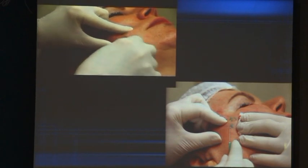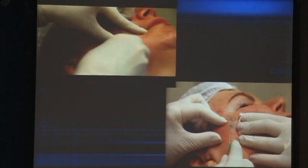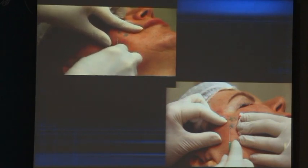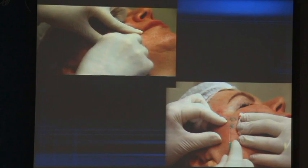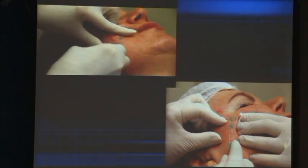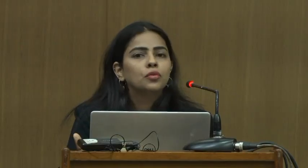After the local anesthesia, I use a 21-gauge needle — the common green one — just to cut the septa that pull the skin down. You can do this kind of movement, or you can do it like cutting a pie.